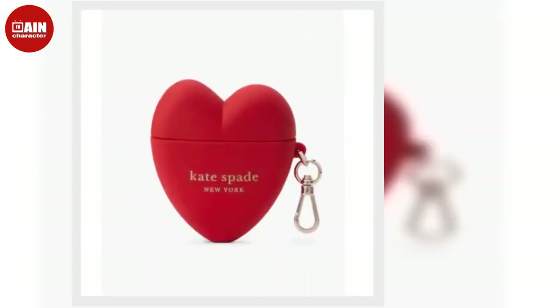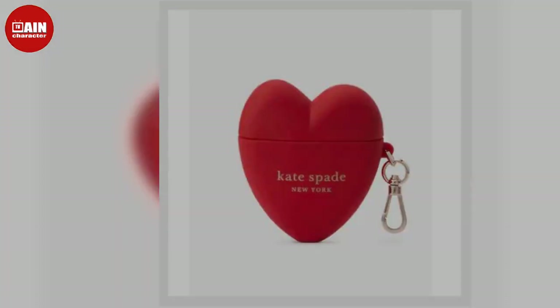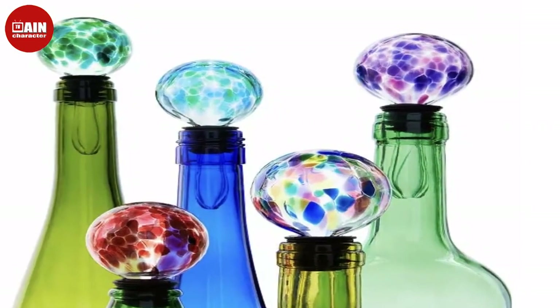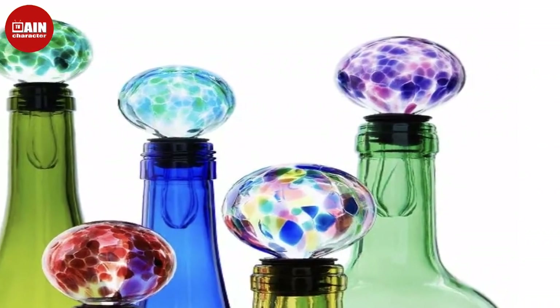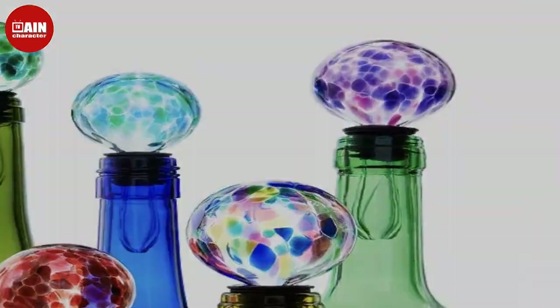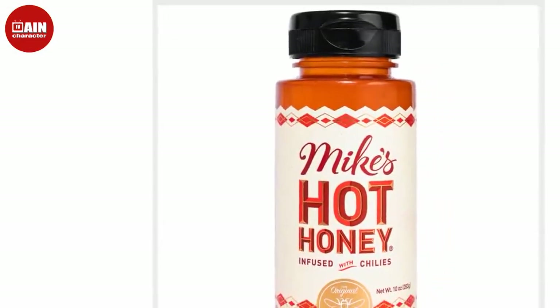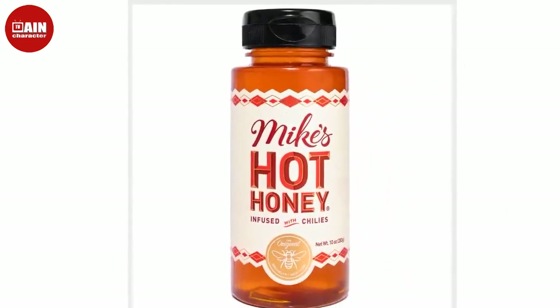No matter your budget, the variety of must-haves for the holidays just keeps getting bigger and better. Extended Cyber Monday sales present a great opportunity to get your hands on major markdowns from loads of brands, sure to get you into the spirit with holiday gifts that are actually affordable. Whether you're shopping for a white elephant gift or a stocking stuffer, get creative this year and look beyond the candy and traditional treats.